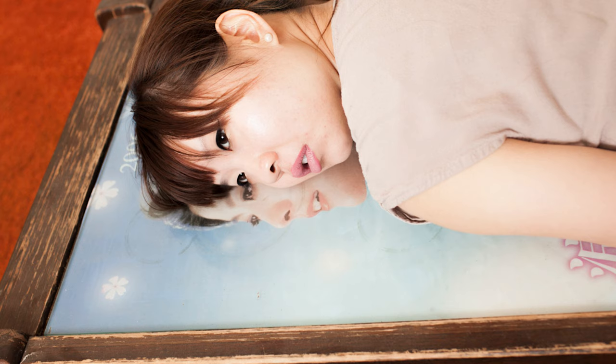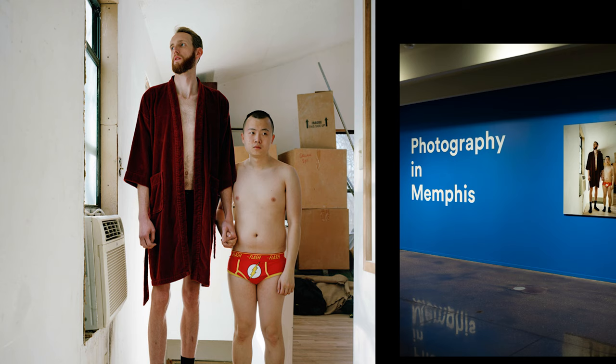My sister. My family puts up with me a lot. This is my sister laying on top of a coffee table that for some reason had this calendar girl image on it.